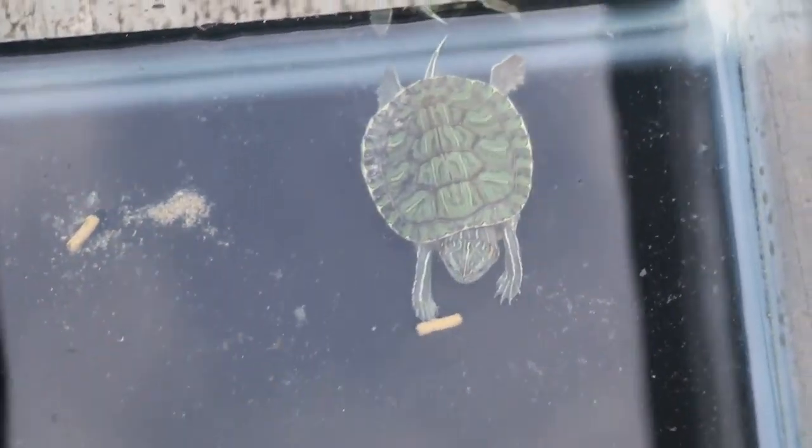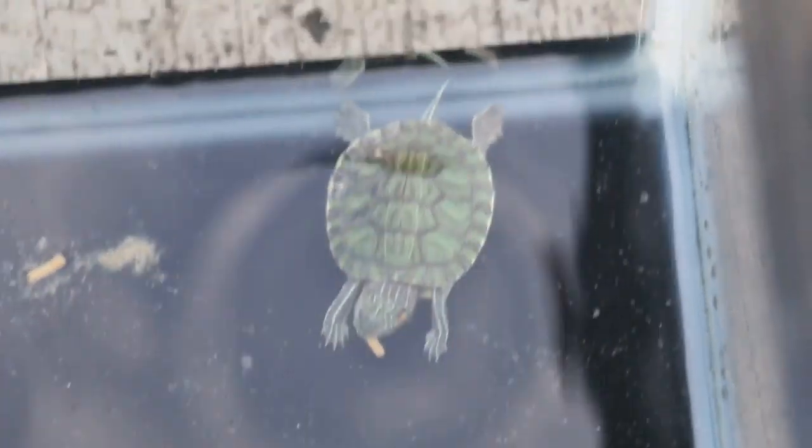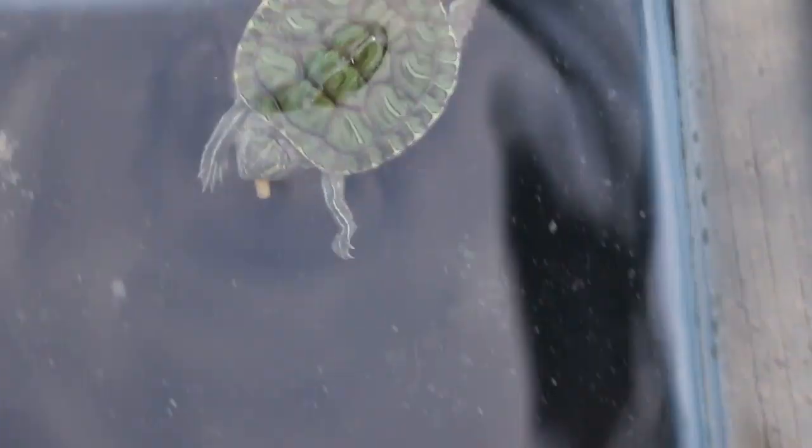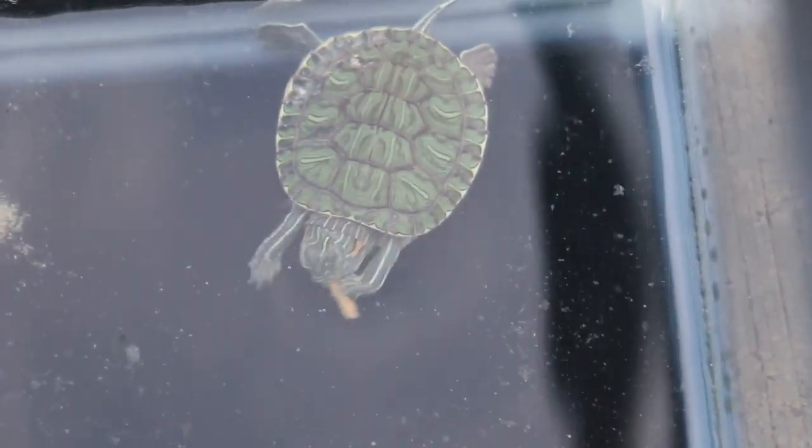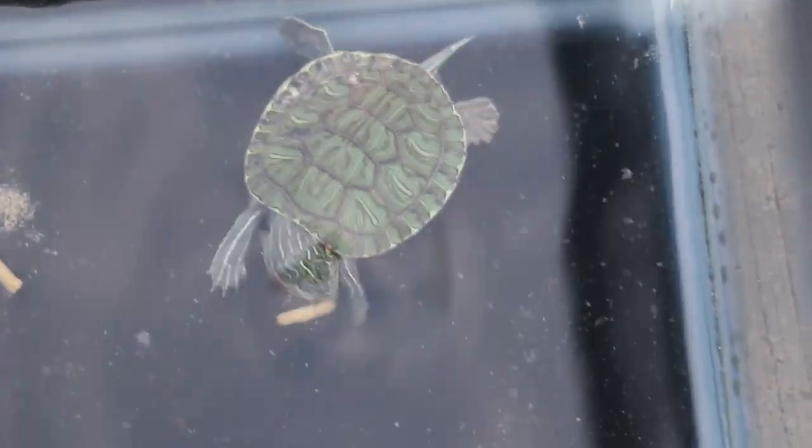This one has shell rot. You can see the white patches. It has been hospitalised for one day. You can see they are really hungry.